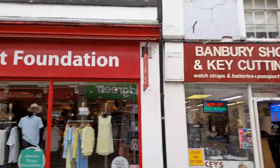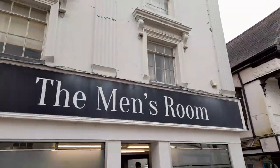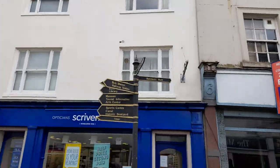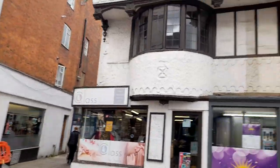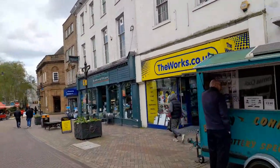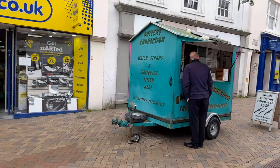There's Banbury shoe repair and a key cut centre, a charity shop, more barbershops, high street again — museum, tourist information, a library, and a tanning studio. There's also a cafe and a few vacant shops. Then there's a battery connection specialist.